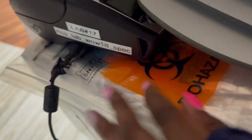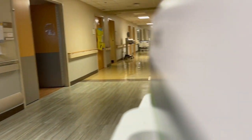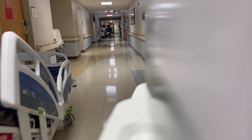Here are my specimen bags and a printer for the labels. On the back of the cart I have my lab coat and a sharps container.